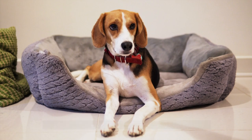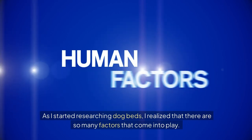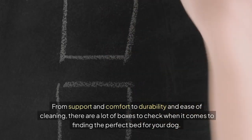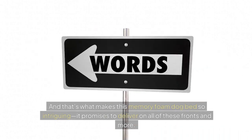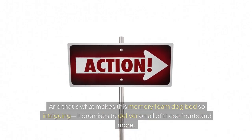So what makes a great dog bed? Is it the material, the design, or something else entirely? As I started researching dog beds, I realized that there are so many factors that come into play — from support and comfort to durability and ease of cleaning. There are a lot of boxes to check when it comes to finding the perfect bed for your dog. And that's what makes this memory foam dog bed so intriguing: it promises to deliver on all of these fronts and more.